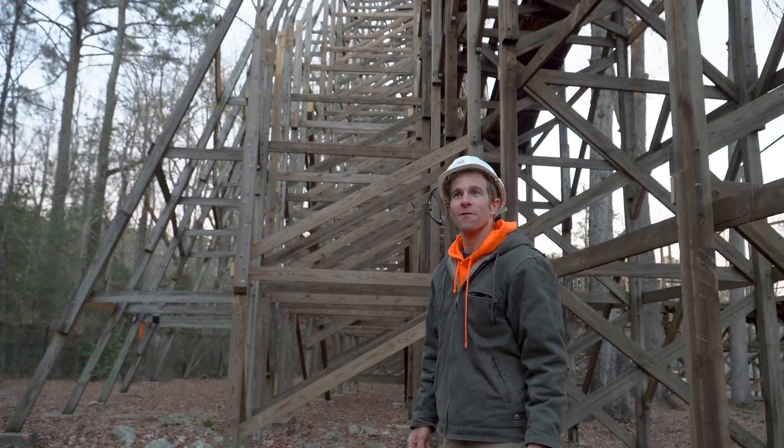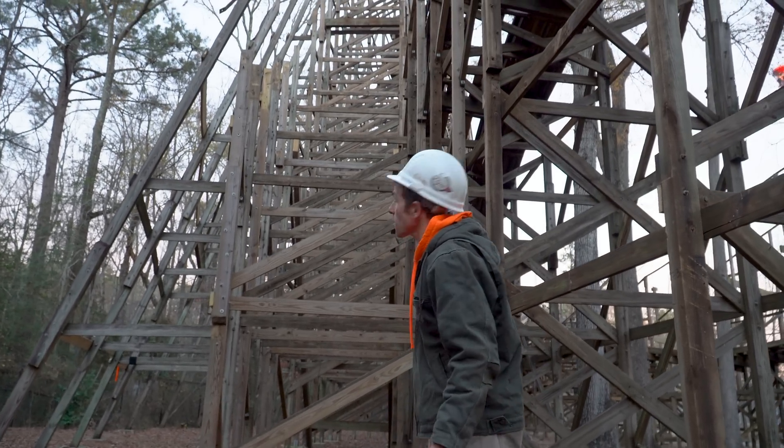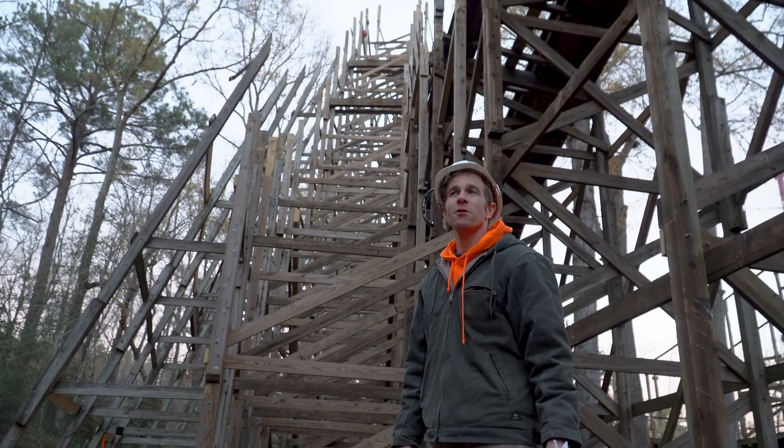We're here at the Grizzly First Drop, or what used to be the First Drop, and we're going to make a few changes here.